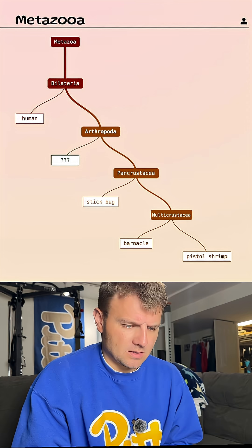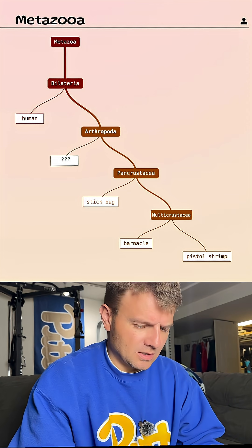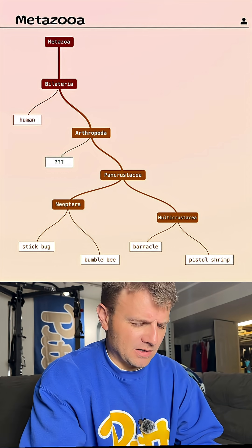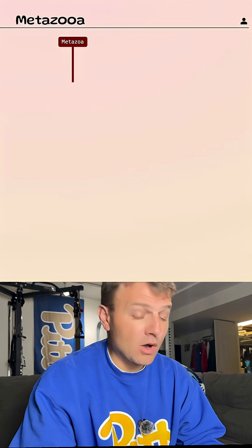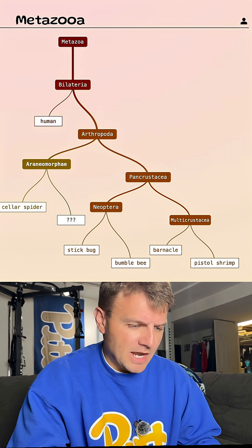What about shrimp? No — pistol shrimp was a bad guess. Let's just do the bumblebee. Maybe let's try a spider — settler spider. So it's definitely going to be a spider today. Okay, that's good. I was a little lost there, but now we're back on track.